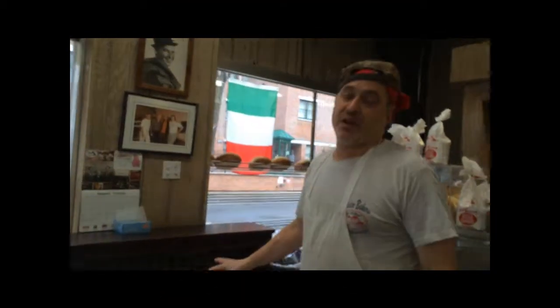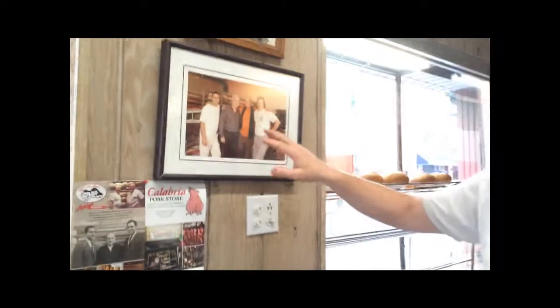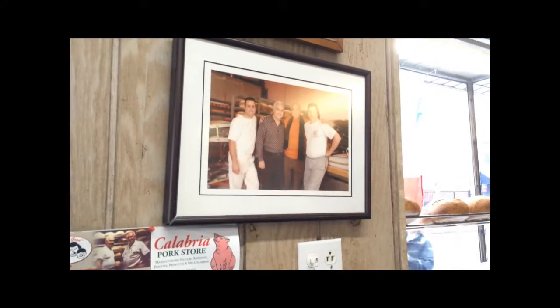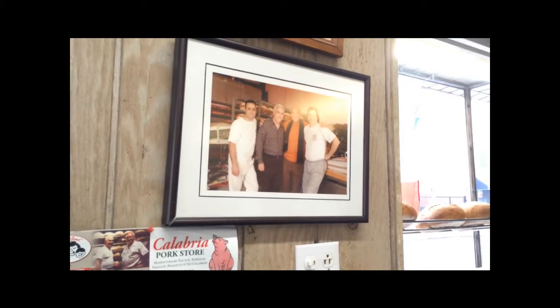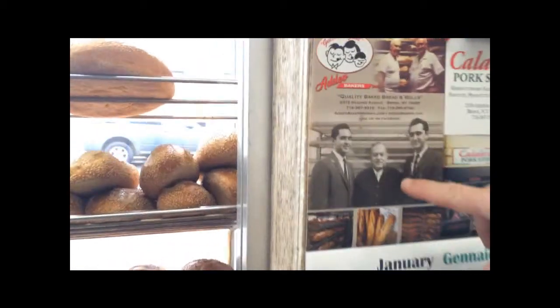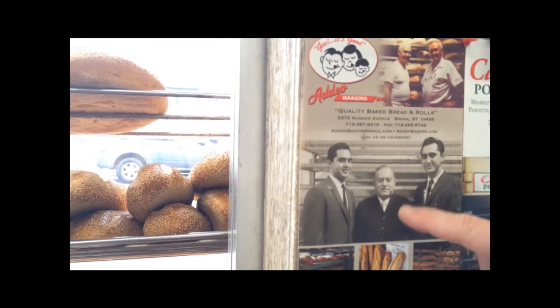My grandmother used to sit right here. But what she was really doing is watching everything that was going in and out of the store because she was a businesswoman. She helped to run this business — she was not just background. Here in this picture are pictures of me and my cousin and my uncle Sal and my father. This was taken about 13, 14 years ago. You can see a picture right here of my father and my uncle with my grandfather Genaro, who, along with my grandmother, started the business.